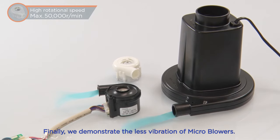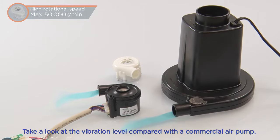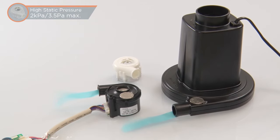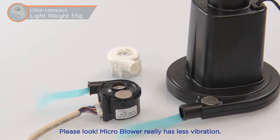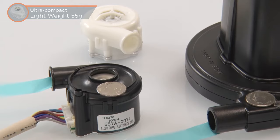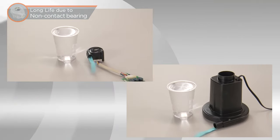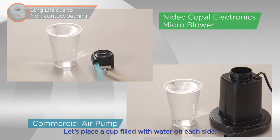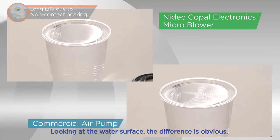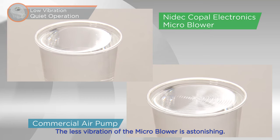Finally, we demonstrate the less vibration of microblowers. Take a look at the vibration level compared with a commercial air pump by using a dime. Microblower really has less vibration. Let's place a cup filled with water on each side — looking at the water surface, the difference is obvious. The less vibration of the microblower is astonishing.